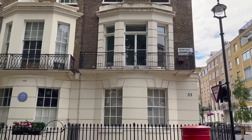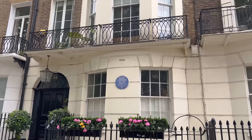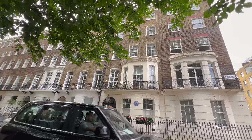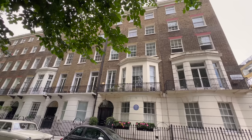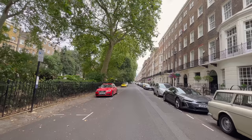We're on Montague Square, which is absolutely stunning. Here is the blue plaque of the home of John Lennon — he lived here from 1968. Wow, how many floors is that? One, two, three, four, five, six — maybe even seven including the roof. Look at that old car! But look at this beautiful square, with lovely greenery in the middle that you'll need a key to access as a resident.